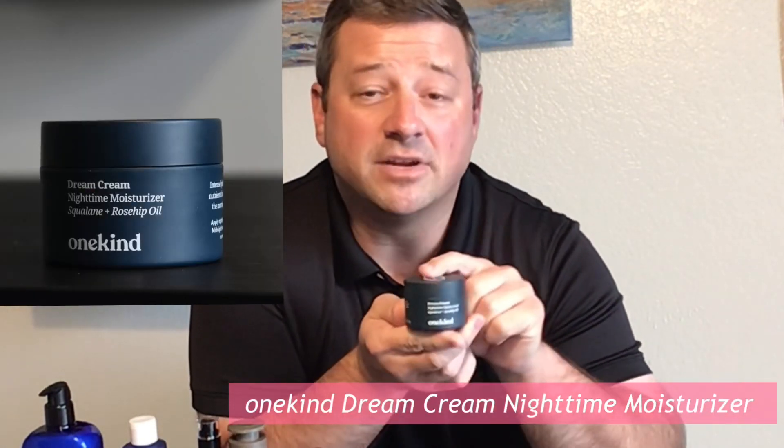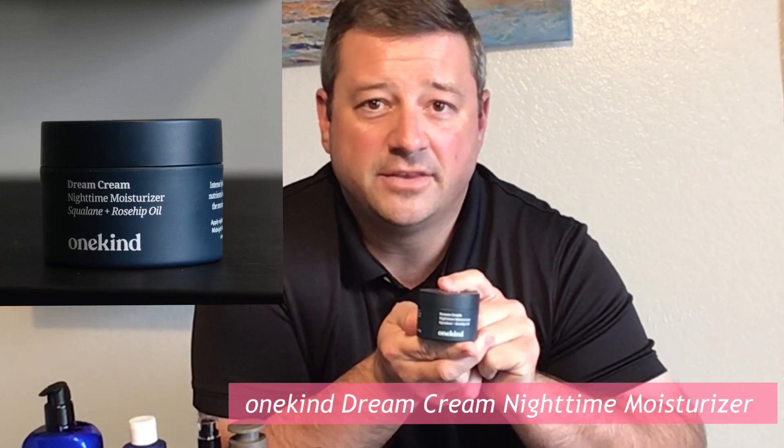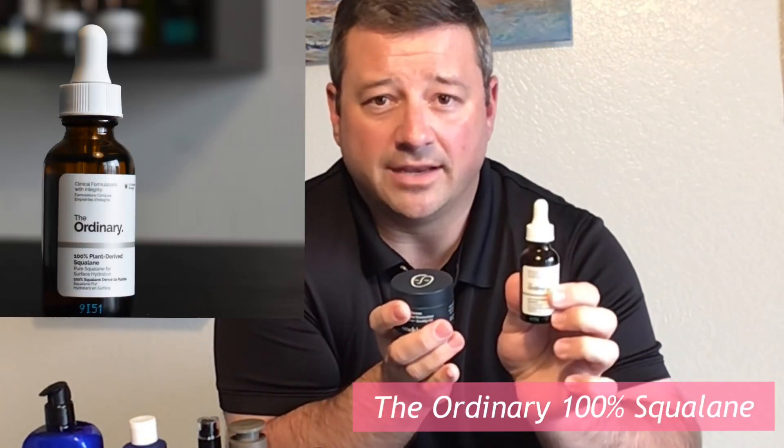For a nighttime cream, my favorite this year is hands down the One Kind Dream Cream. This is an indie brand that just came out this year. You can see how much of it has gone — it's designed to be used by anyone, as their name implies. It's got squalane in it, and for a pro tip, I've added a drop of squalane from The Ordinary's 100% Squalane Serum into my Dream Cream. In the morning when I wake up, my skin feels so nice — it really works while you're sleeping.